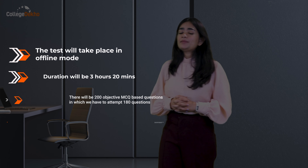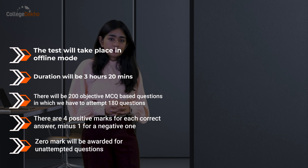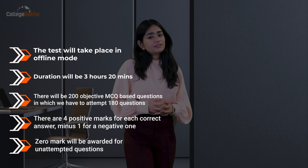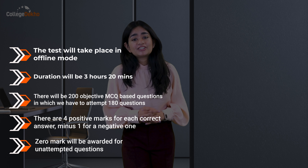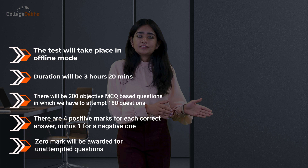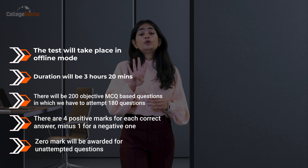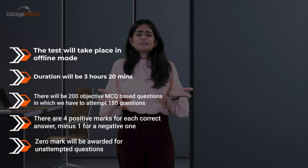The NEET 2024 exam will be an offline mode exam, meaning you will take it using paper and pencil. The exam is 3 hours and 20 minutes long — a total of 200 minutes. It consists of 200 questions out of which only 180 are attempted. For each correct answer you get plus 4 marks, for each wrong answer minus 1 mark, and for each unattempted answer you get zero marks.